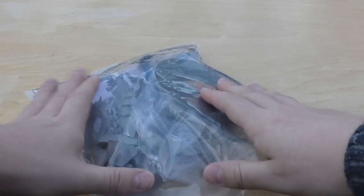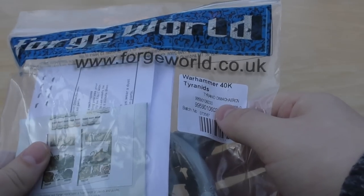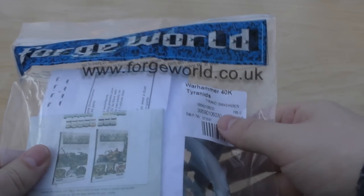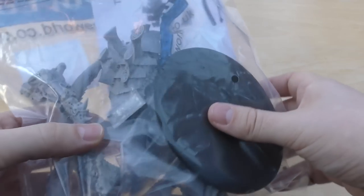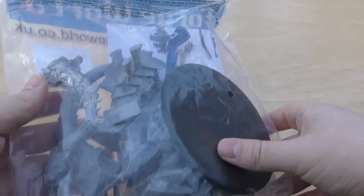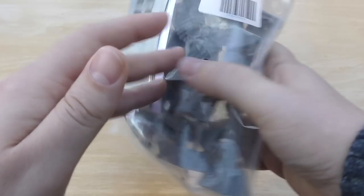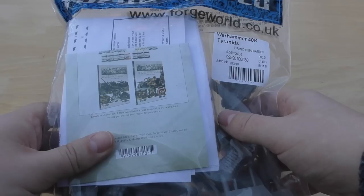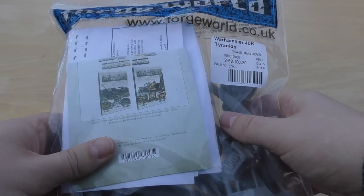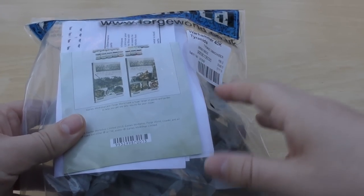And then finally from Forge World, I treated myself to a Tyranid Dimachaeron — that's the way I'm pronouncing it, and I'm sticking with it. I will be doing an unbagging of this ridiculously good-looking Tyranid model. It's my first Forge World Tyranid model and hopefully it won't be my last. I'm really looking forward to building up the Tyranids next year when the channel goes Xenos for 2018.